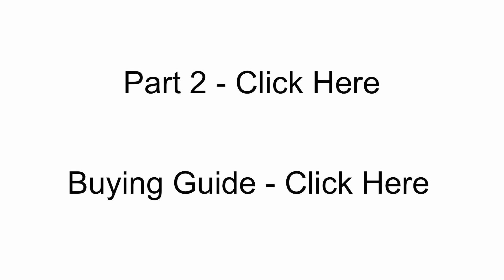And if you did find this useful, liking the video would be much appreciated. And if you're ready for Part 2, you can click the annotation on the screen, which I would recommend. However, if you want to jump ahead and download the full buying guide right away, you can click the second annotation on the screen. Thank you.